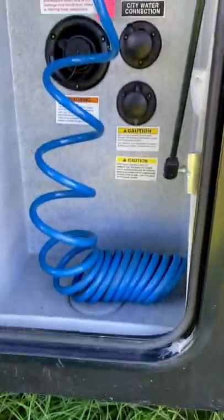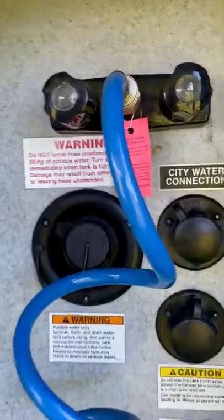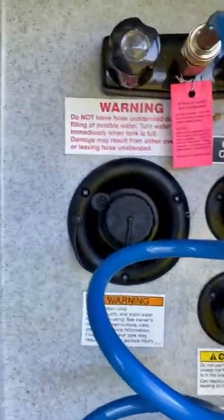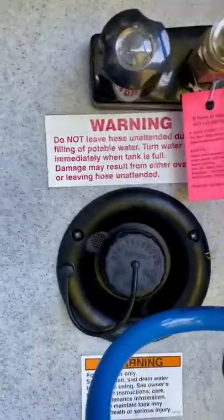This RV has plenty of storage. Here's a hose — you can take a shower, wash the dogs, clean off your feet, or whatever. There's a city water connection, flush tank flush valves, and portable water. We have outlets, cable and internet connections, and lights throughout so you can see.